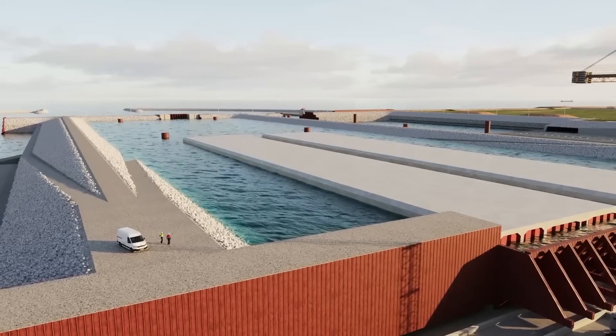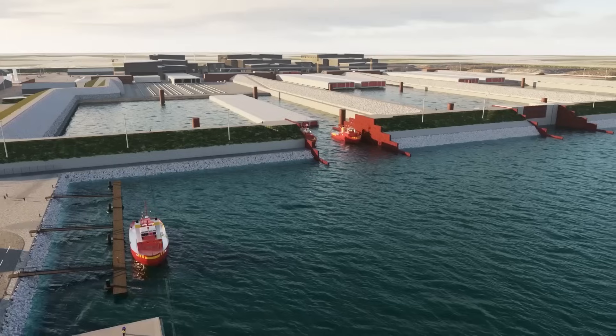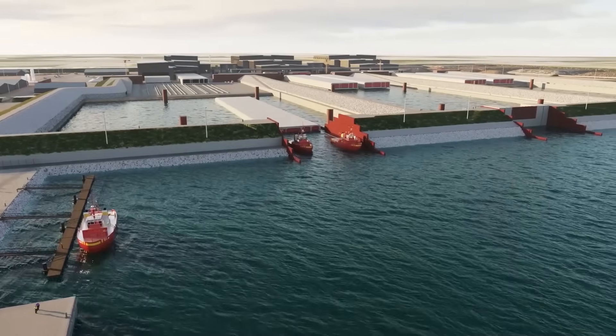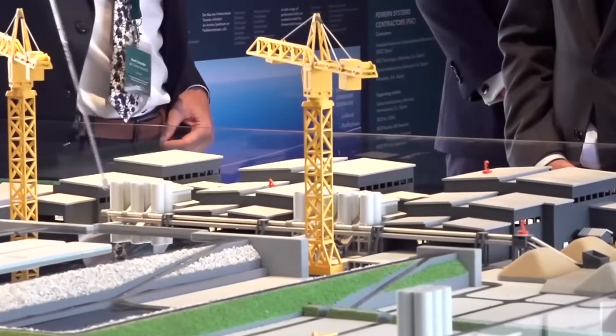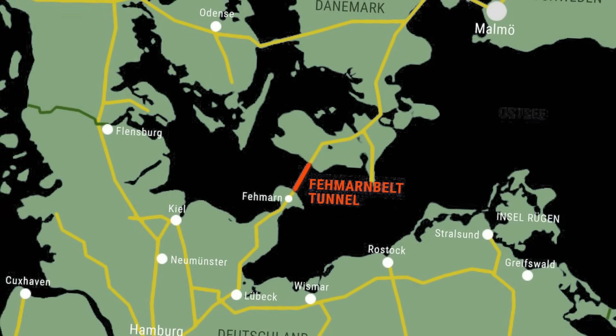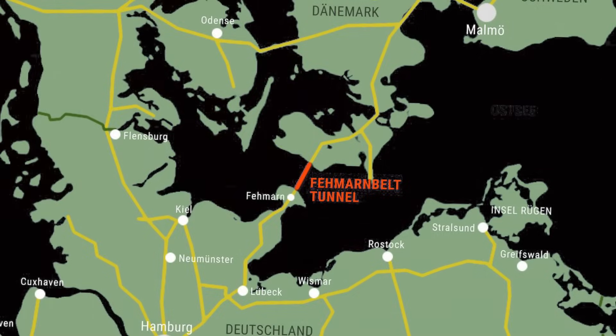Looking ahead, the project remains on track for the immersion of the next tunnel element into the Fehmarnbelt later this year. This upcoming phase will represent a pivotal moment in the construction process, bringing the vision of a fixed link between Denmark and Germany closer to reality.